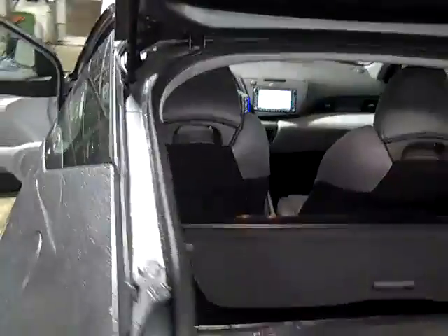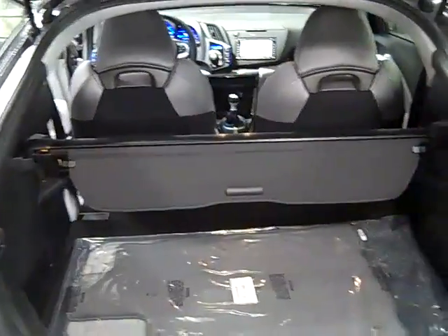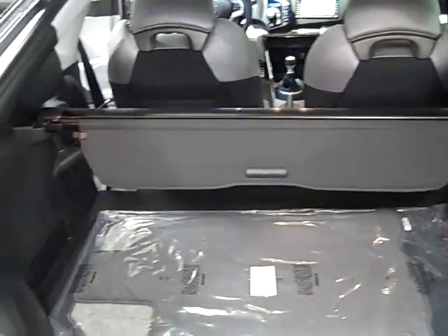The CR-Z hybrid also features a hatchback, giving this model a sporty design and excellent cargo storage capacity.